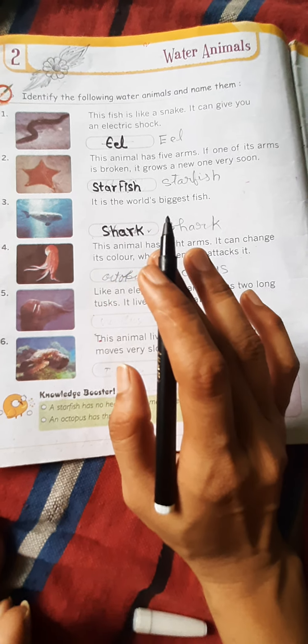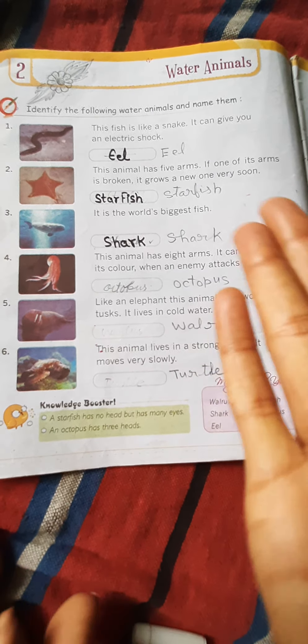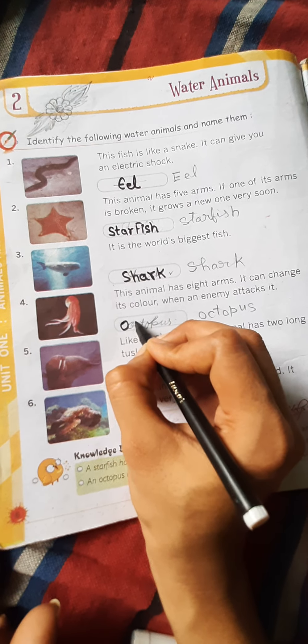अब थर्ड अनिमल है — this is the world's biggest fish. यह संसार की सबसे बड़ी मछली होती है। इसका नाम है शार्क — S-H-A-R-K।